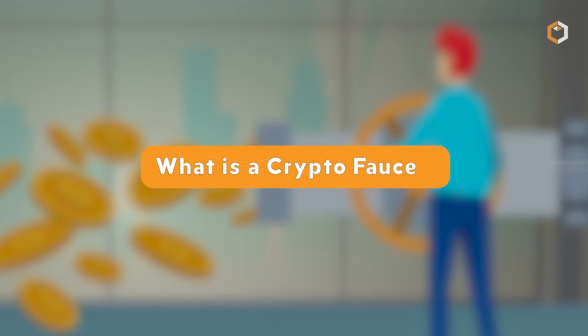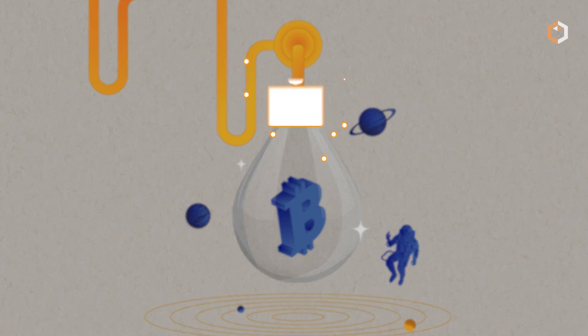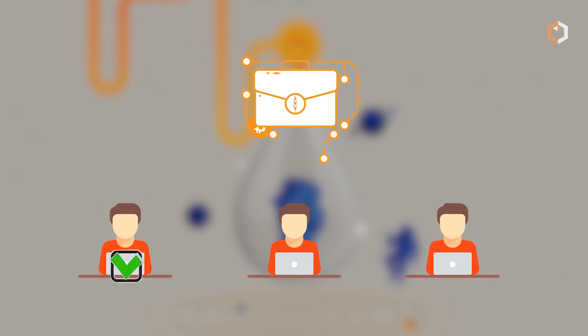What is a crypto faucet? No, it's not a fancy device that dispenses crypto like a water faucet. Instead, it's a website or an app that rewards users with small amounts of crypto in exchange for completing simple tasks and solving CAPTCHAs.